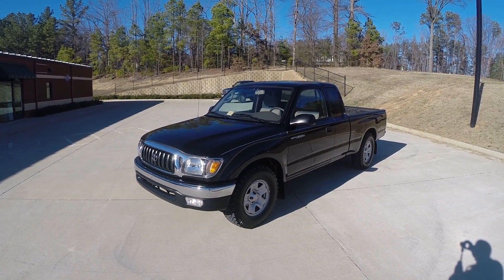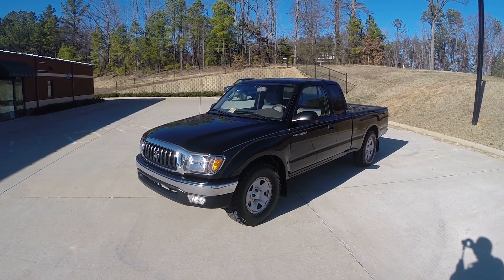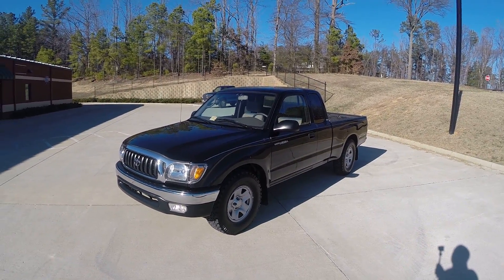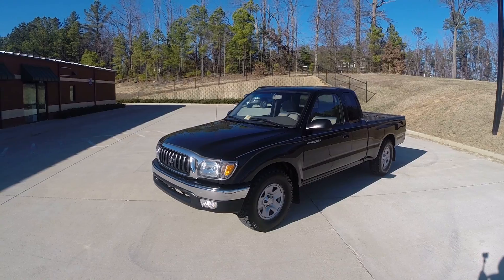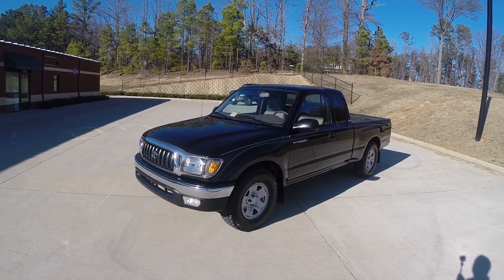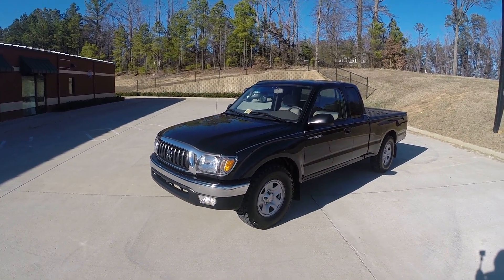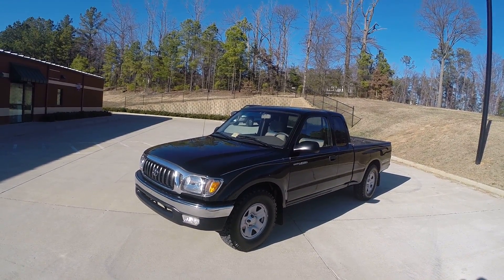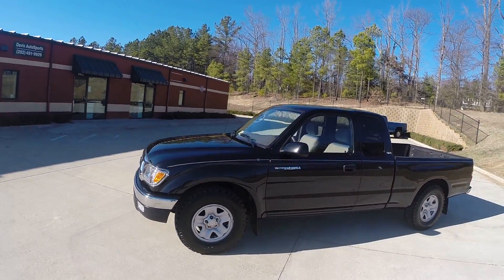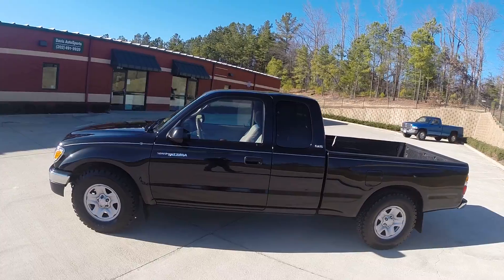Good afternoon, welcome to Davis Auto Sports. Here we have for sale a 2003 Toyota Tacoma SR5 extended cab, automatic, four-cylinder, two-wheel drive with 37,000 original miles. Yes, 37,000 miles. As you can see, this truck is in excellent condition inside and out.